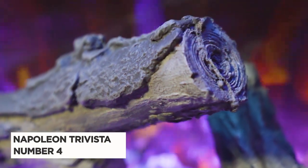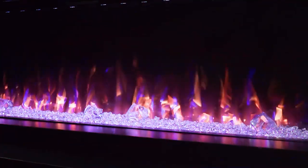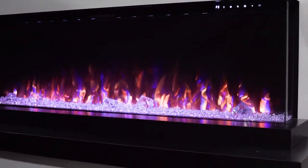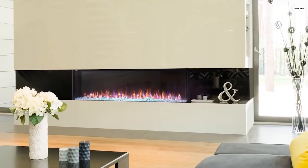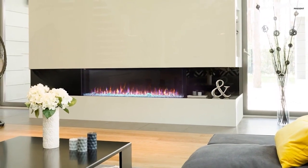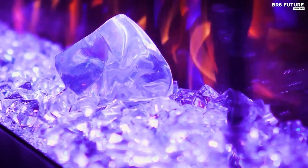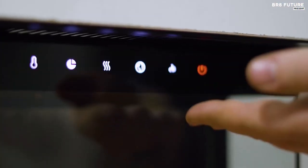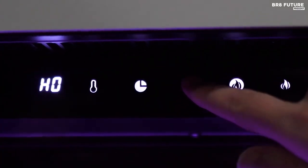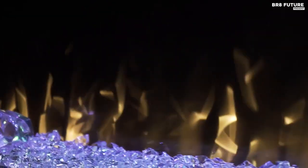Number 4: Napoleon TriVista Electric Fireplace. The Napoleon TriVista electric fireplace is a stylish and efficient addition to any room in your home. With its modern design, it can easily blend in with any decor style and provide a warm, cozy ambience to your space. This electric fireplace has a heating capacity of up to 400 square feet and can be adjusted to your desired temperature. You can enjoy a warm and comfortable environment in minutes without any need for a chimney or flue. The TriVista has a realistic flame effect with five different flame colors and brightness levels, creating a truly authentic fire experience.